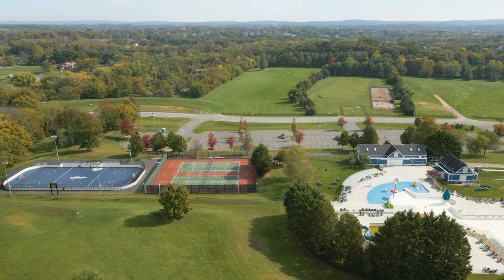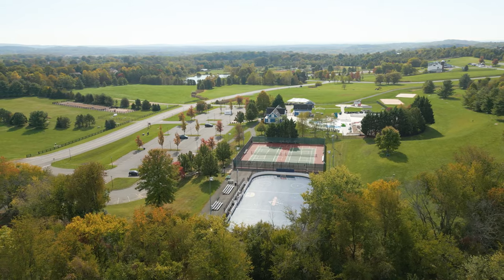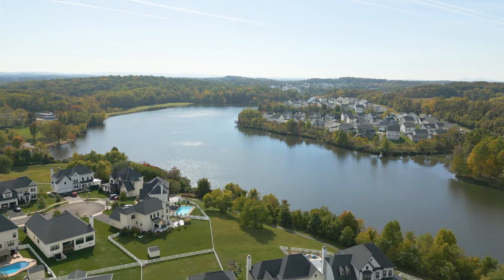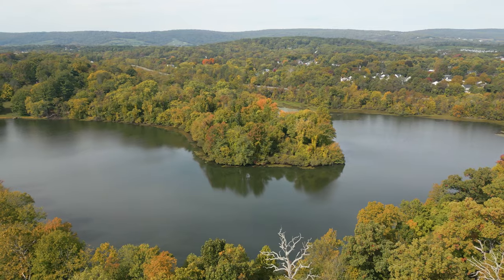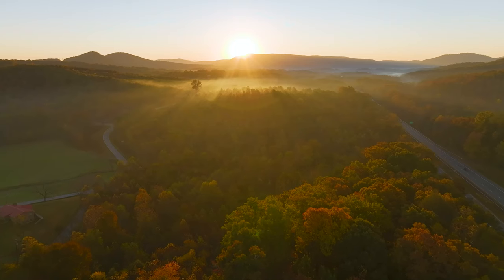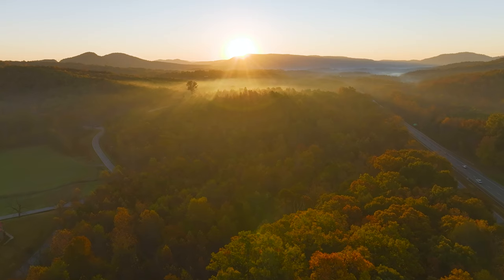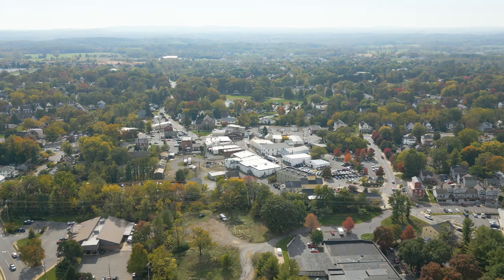Not far away is Franklin Park and Slita Lake, wonderful for kayaking, and the world-famous Appalachian Trail in the Blue Ridge Mountains, just a few minutes from downtown Percival.